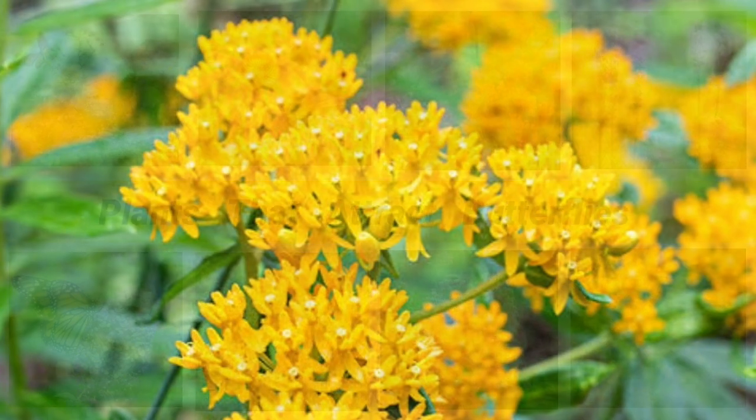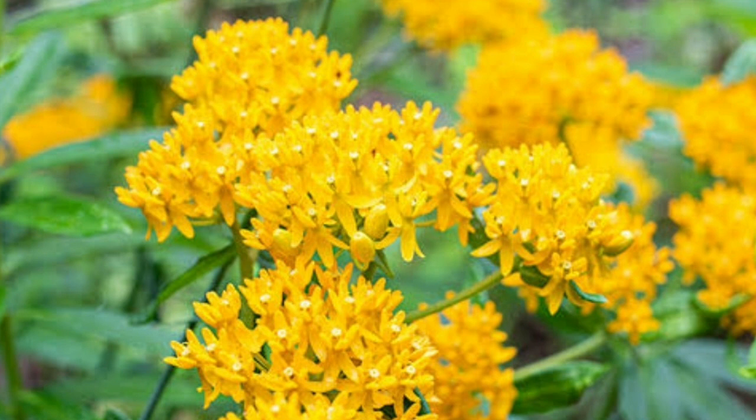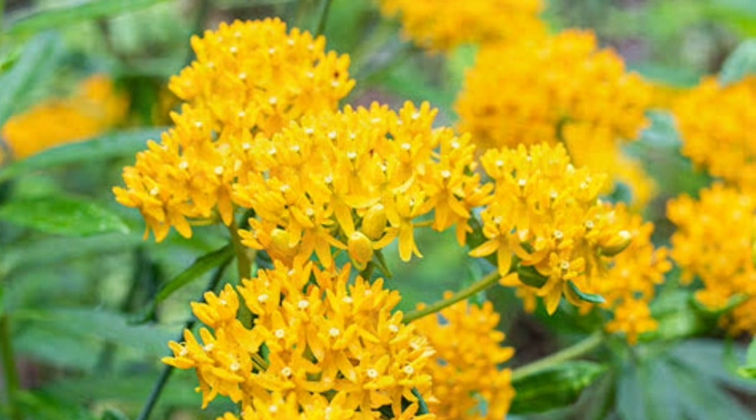Butterfly Weed. These gorgeous flowers aren't called butterfly weed for nothing. Butterflies simply love the pretty orange flowers on this milkweed, and it attracts a wide variety of species, especially monarchs. The plant also attracts caterpillars, which should mean even more butterflies in your future. Butterfly weed is considered quite hardy and easy to grow.